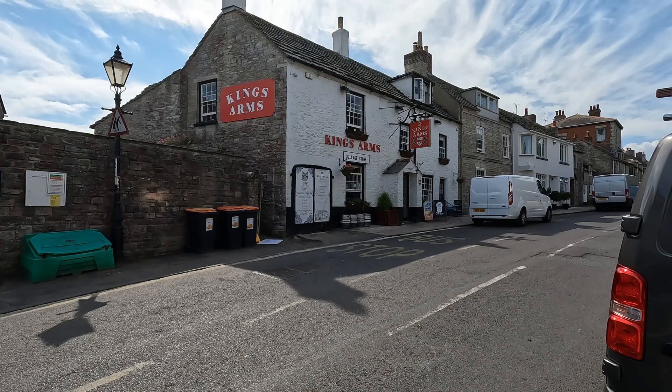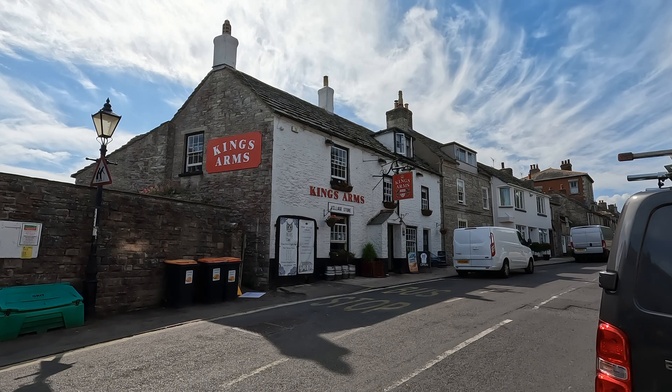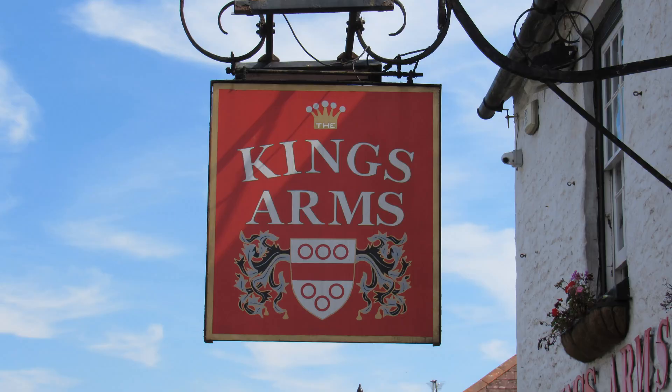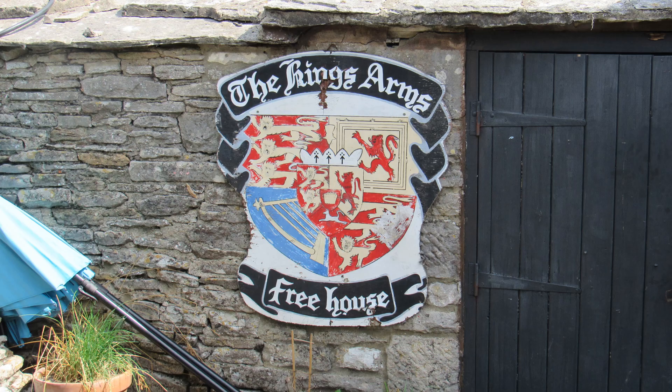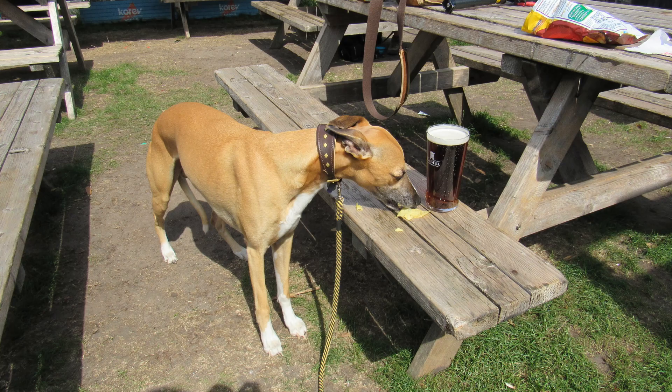This is our final destination: the King's Arms pub, opened in 1742, originally called the Mason's Arms. It changed its name in 1803 to the King's Arms — I think those are the arms of George III on the sign. There was another pub in the village, an 18th-century pub called the Ship Inn further east, but I think that closed not that long ago.